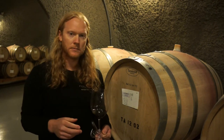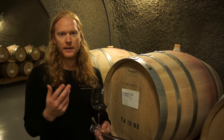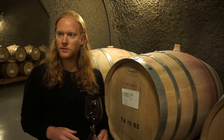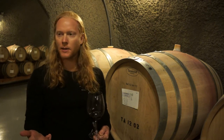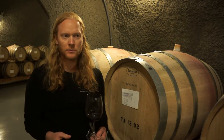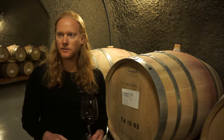Howell Mountain Napa cabs — you could lay them down. Some of them, especially in 2012, I'm talking about probably 25 years. Whereas the standard Napa cab is really made to drink now, but I think most people would say maybe 7 to 10 years on something like that.